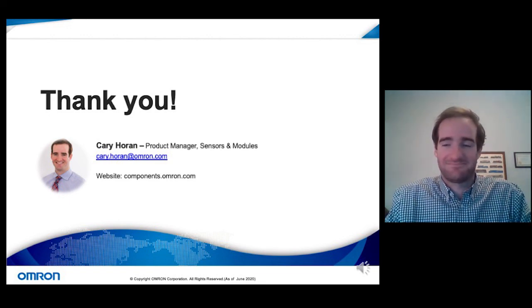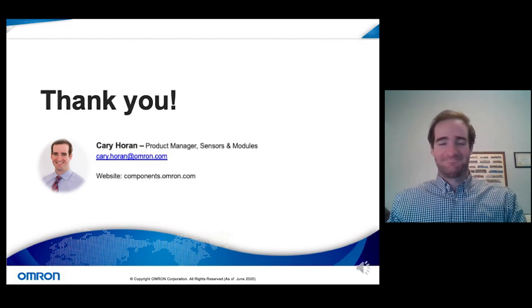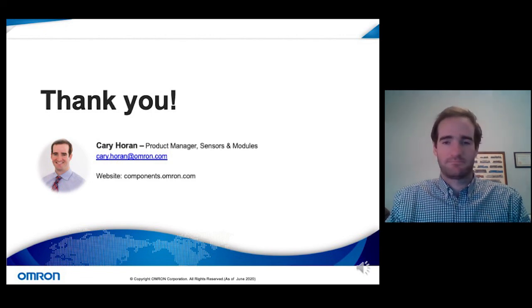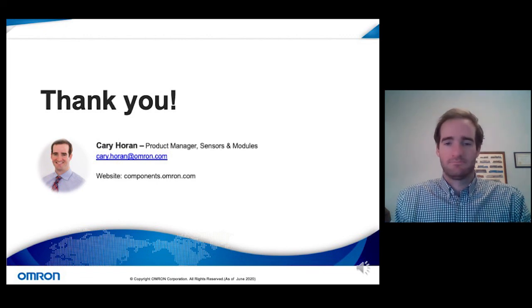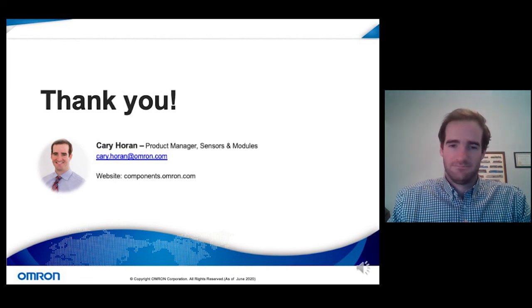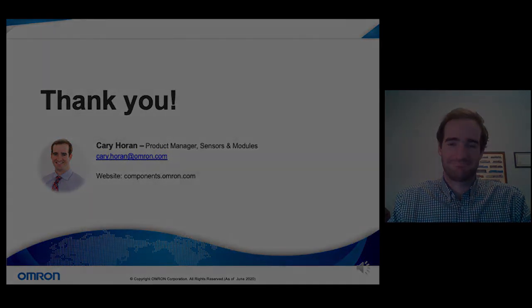I want to thank our audience for joining us — that was a really great Q&A session with a lot of interest in this topic. Carrie will be following up with some people individually, so please jot down his email and reach out. Head over to AllAboutCircuits.com to see other industry webinars coming up as well as previous webinars done with Omron. My name is Jason Montgomery — it's been a pleasure to be your moderator, and we look forward to seeing you all at another live session soon.